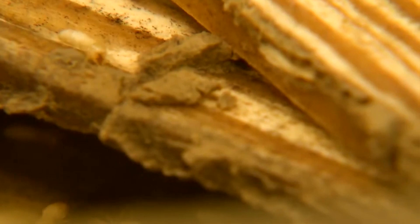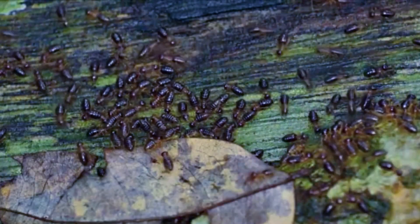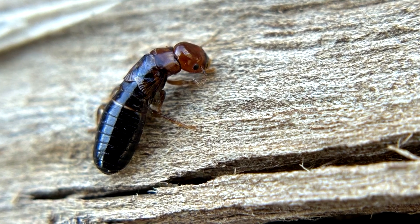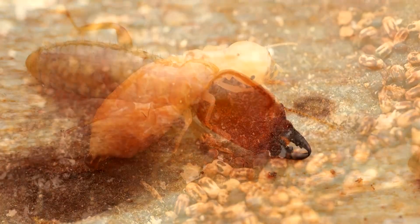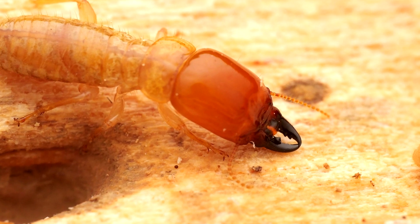Prospective kings and queens dig out from the wood and fly away to find a mate. Upon landing, they twist off their wings and seek out a life partner to start the process all over again. A younger drywood termite colony typically only has a few hundred members at most, but a well-established colony more than a decade old can support thousands of members depending on the condition and quality of the wood in which they live.